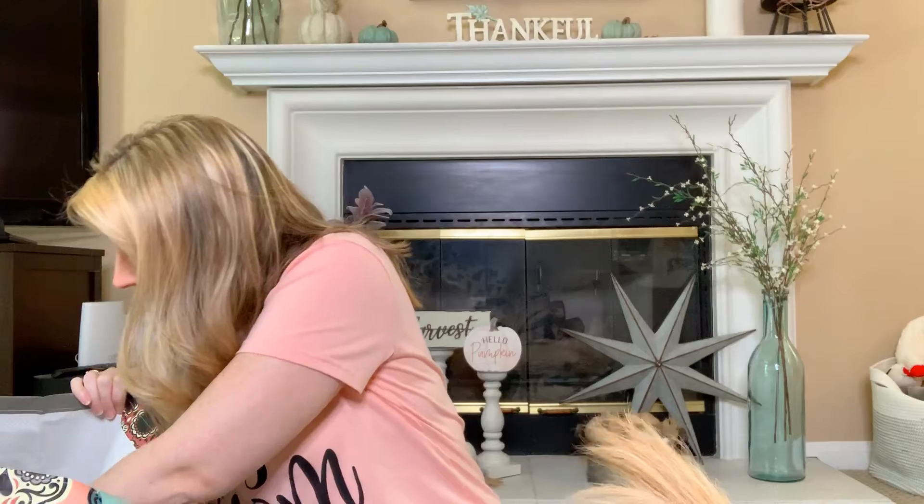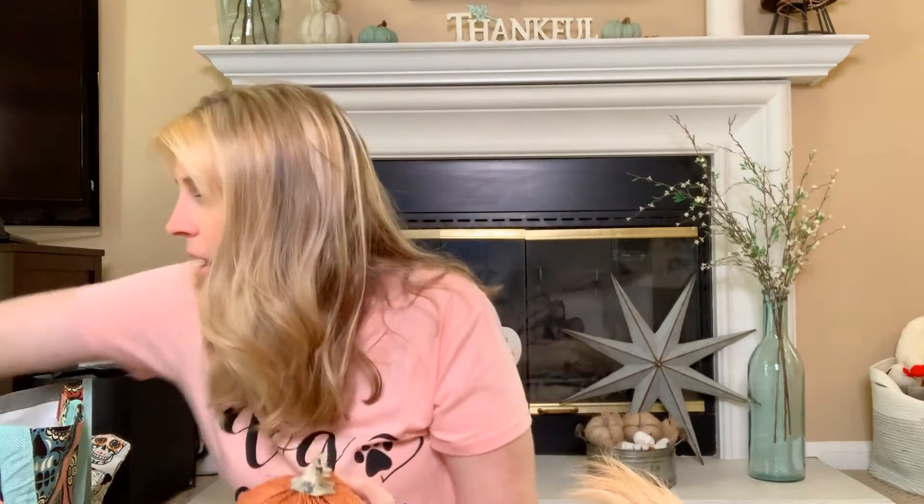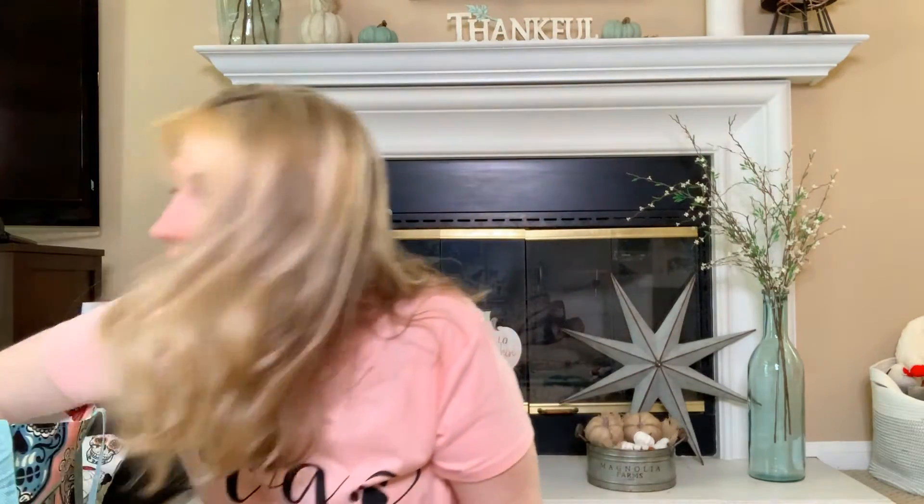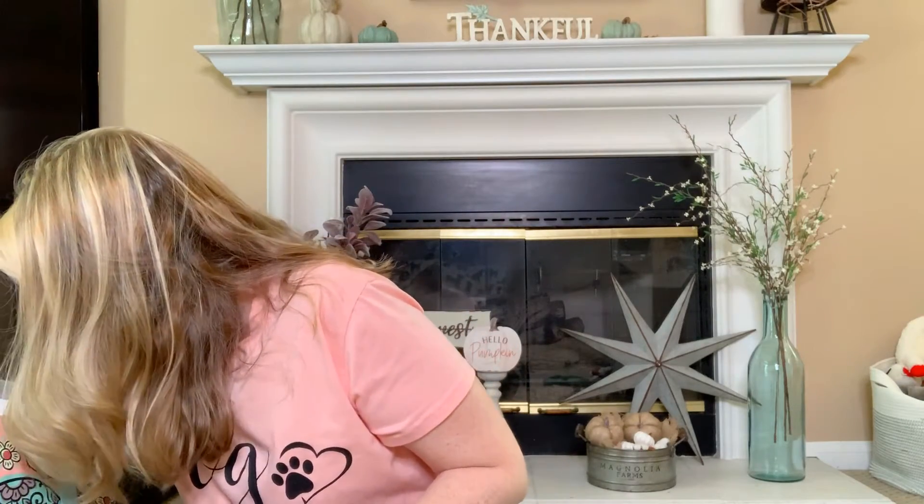Okay, went and checked on Kim — let's finish our Target Dollar Spot fall slash Halloween 2019 haul. The next thing — I actually got a bunch of these fabric pumpkins, just a dollar a piece. For fall I did very neutral beiges and burlap and added a tiny bit of green — not hunter green but a lighter green — and I absolutely loved the way it turned out.